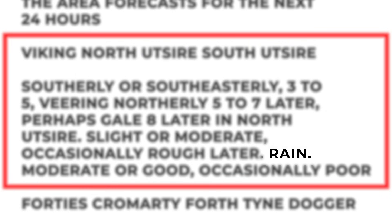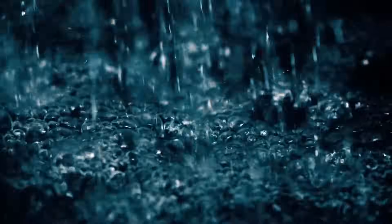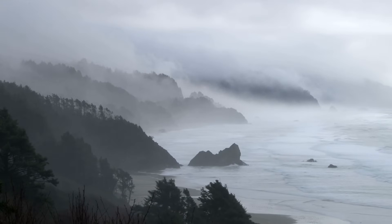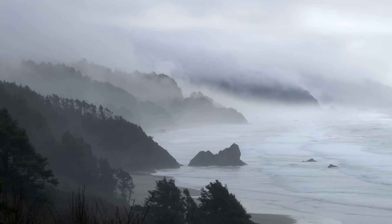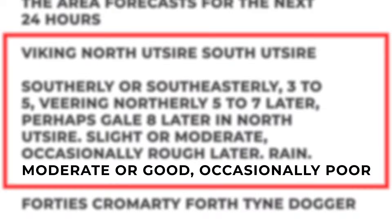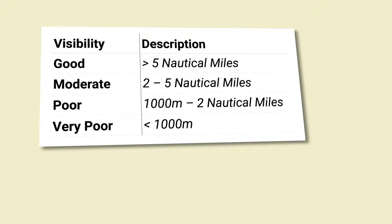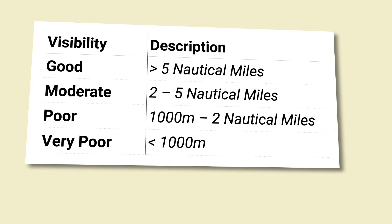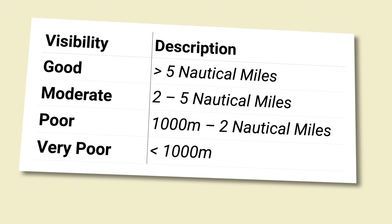Rain — that's just a description of the prevailing weather conditions. You could have anything like fair, showers, rain, thundery showers, or fog patches; it just gives you an overview of the conditions. Moderate or good, occasionally poor — that's the visibility, with reference to the Met Office's scale. Giving the description here means it's harder to confuse it with the wind, the sea state, and the weather.